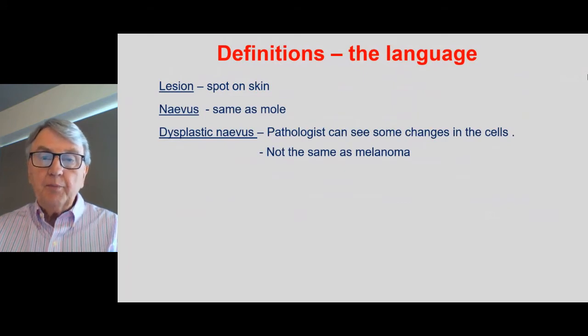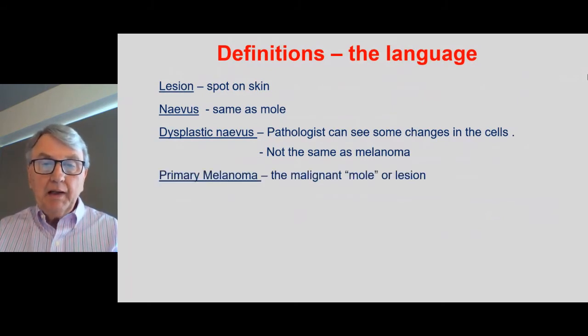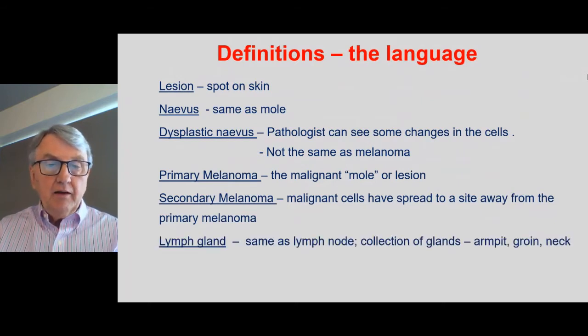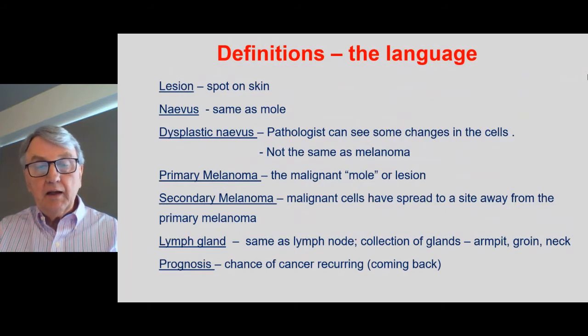Dysplastic nevus is where a pathologist sees some changes in the cells under the microscope, but it's not a melanoma. Primary melanoma is the malignant mole or lesion on the skin. Secondary melanoma is where the cells have spread to a site away from the primary melanoma. The term lymph gland is the same as lymph node, and there are collections in the armpit, axilla, groin, and neck. Prognosis is a term we use when making an assessment of the risk that the melanoma may or may not come back.